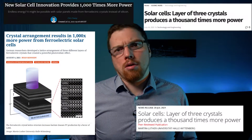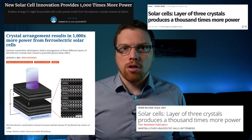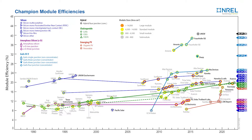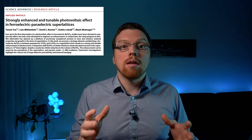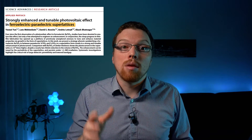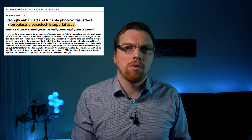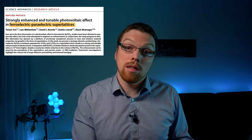If you saw some of these articles, you might be under the impression that solar panels have somehow become a thousand times better. But commercial solar panels typically have an efficiency of around 20 to 30%, so a thousand times more efficient doesn't make sense. And that is because that is not what the scientists meant. It is a thousand times better when compared to a specific type of solar panel that is not very good when compared to standard silicon panels.